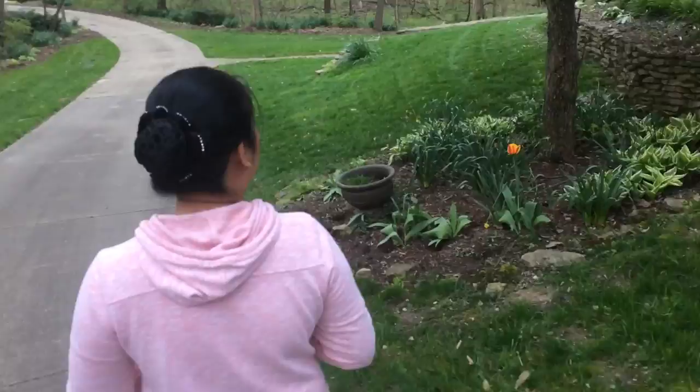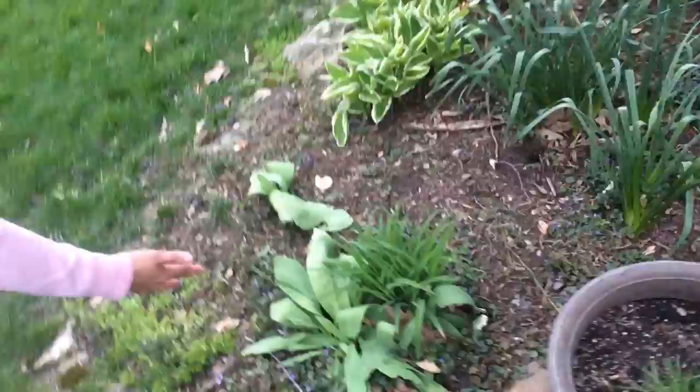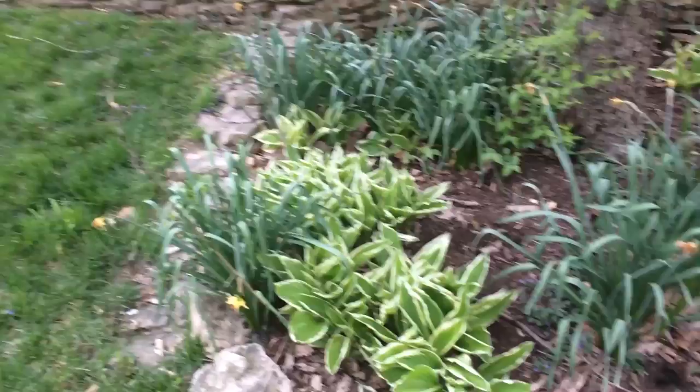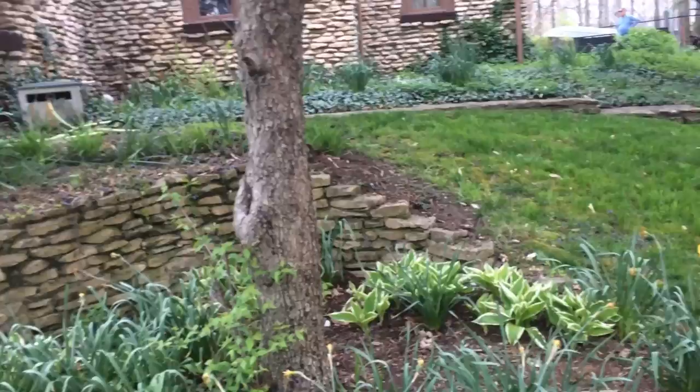We're back here in the front of the house. There's another tulip — I love tulips. Every fall I always plant tulip bulbs in the ground. I'm just sad that tulip flowers don't really stay long, but I like them so much.